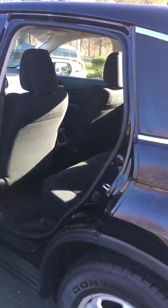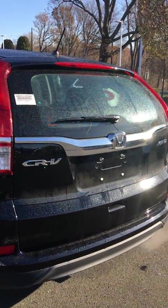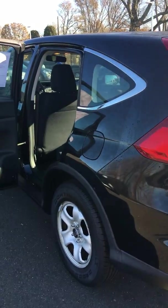These are rated at 25 city, 31 highway, and fold down rear seats for more area in the cargo section of the vehicle. If you'd like to come down, I can do a complete walk through and we can get you a test drive. Thank you.